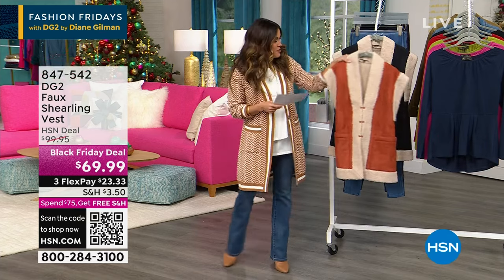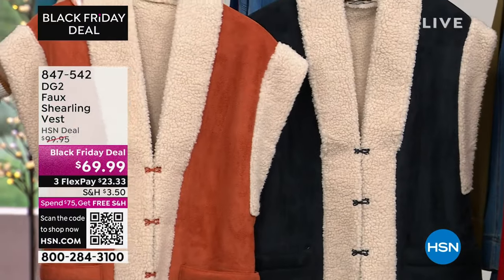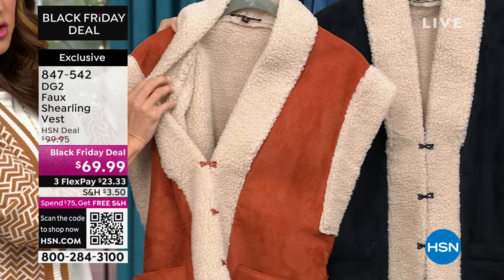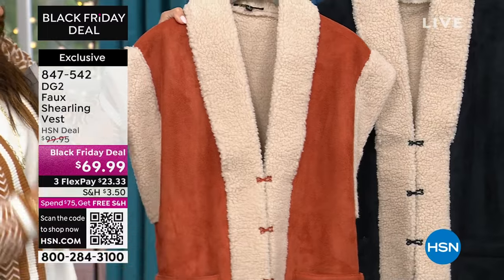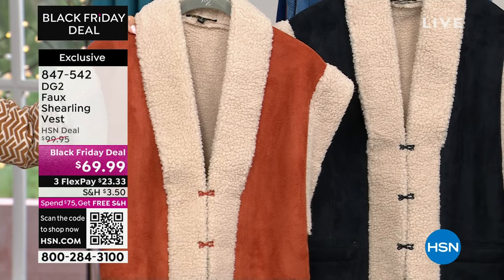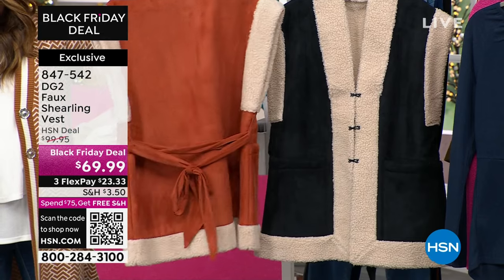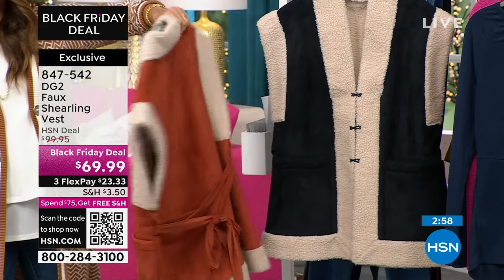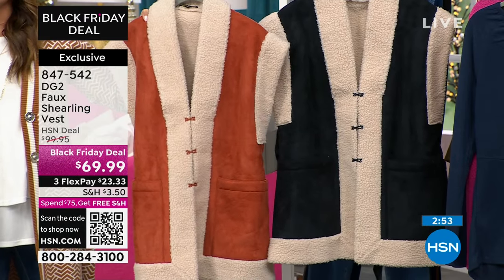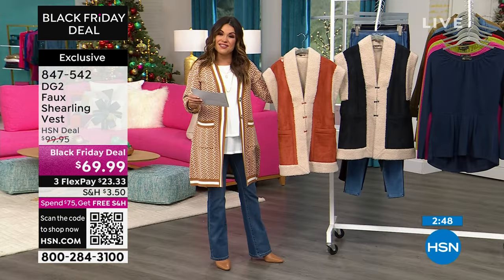We're going to kick things off with this beautiful vest. I love all the texture — you've got faux shearling along the borders and along the inside. Super soft and warm. And then we also have this gorgeous faux suede on a stunning Black Friday deal. This is a beautiful vest that comes in clay and in black. You can machine wash this — it has a removable belt as well. Lay it flat to dry. Extra small through 3X on this one.